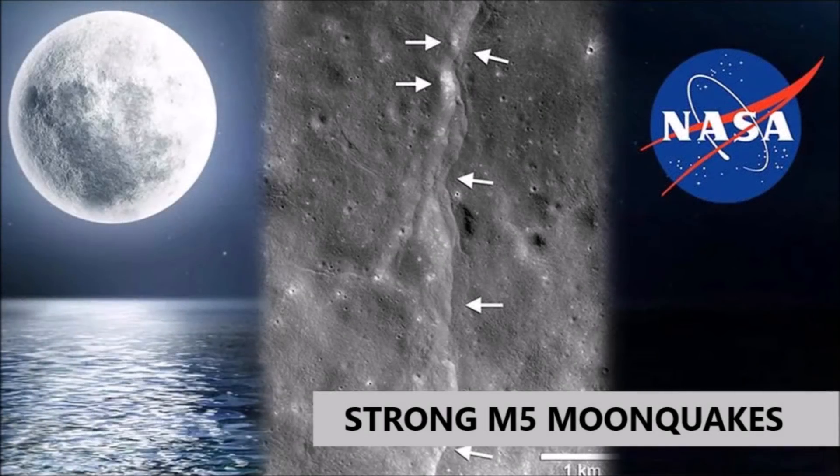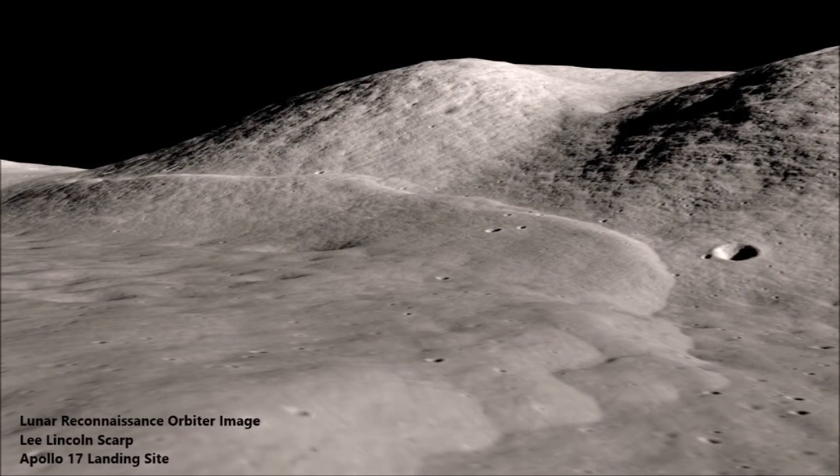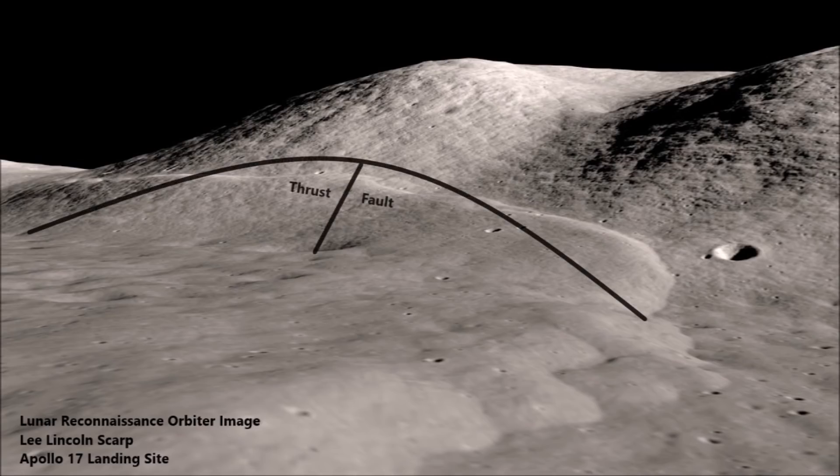According to researchers from the Center for Earth and Planetary Studies, located in Washington, some of the moonquakes can be fairly strong, as much as five or more on the Richter scale. A visualization from NASA Goddard imagery shows photos from the Lunar Reconnaissance Orbiter taken near the site of the Apollo 17 moon landing. The photographs reveal a low-angle thrust fault, where the land west of the fault is thrust up over the eastern side as the lunar crust contracted.